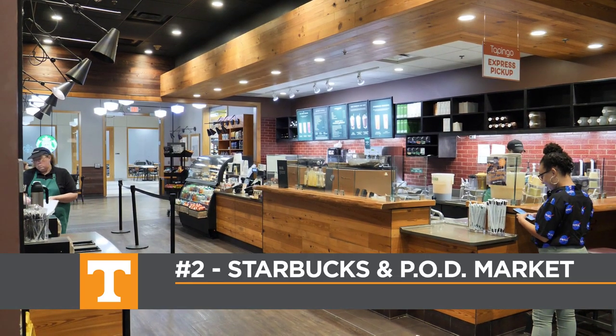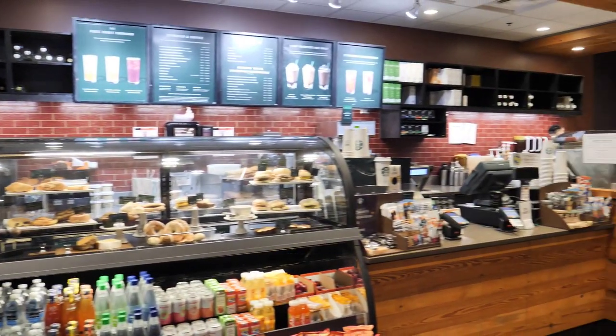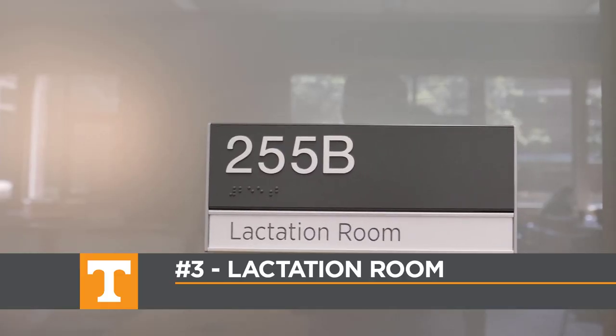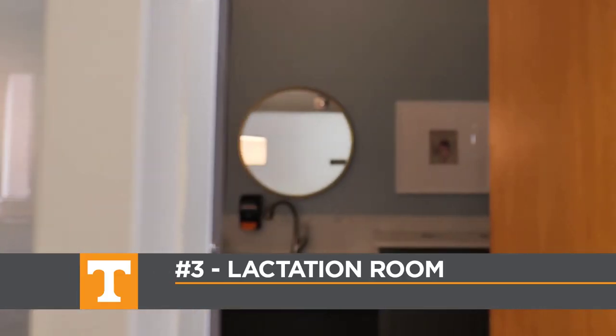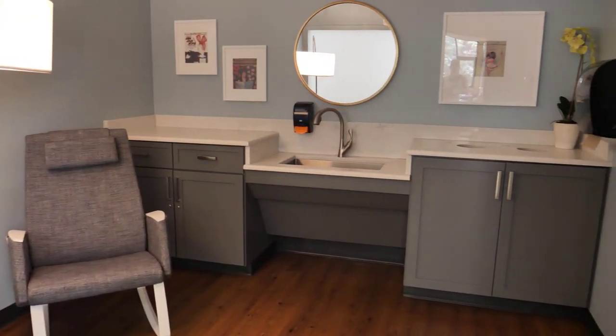Directly across from the Public Services Desk you can grab some coffee from Starbucks and get snacks and supplies from the Pod Market. In the study room behind Starbucks you'll find our new lactation room. This area was added to the library recently and is open to anyone needing a space for breastfeeding or pumping.